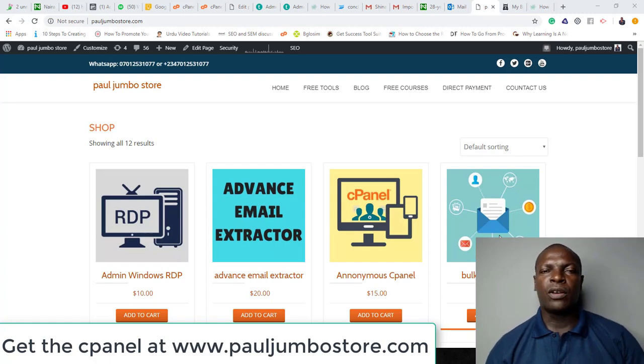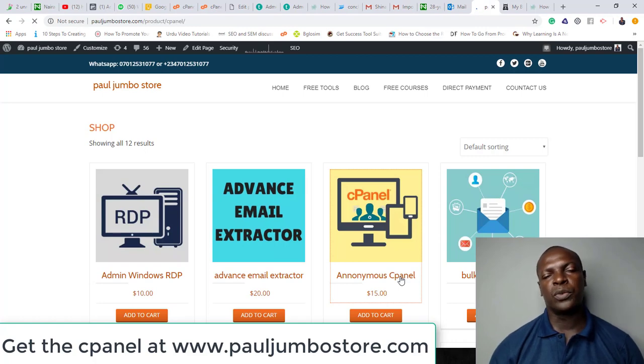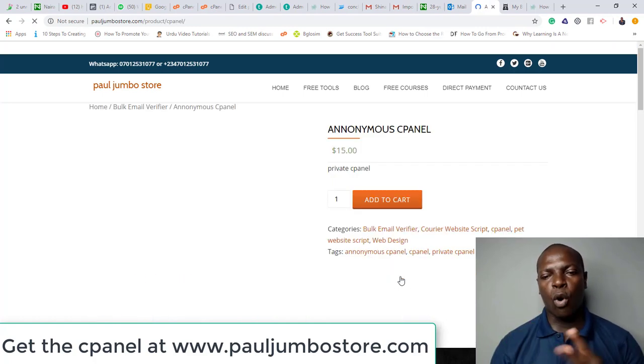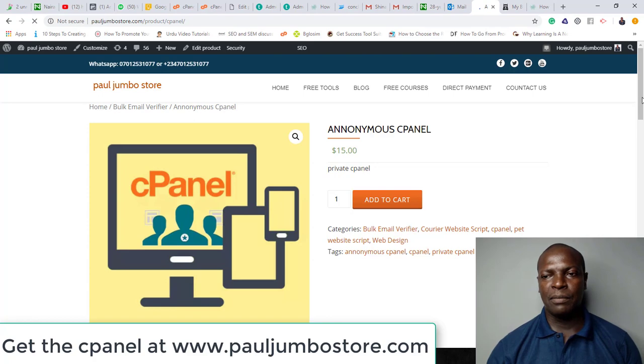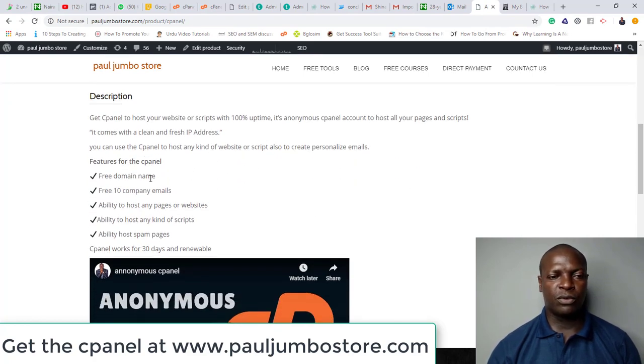This is how you are going to get the scripts for free. All you need to do is get an anonymous cPanel for a month. When you get the cPanel, it actually comes with a domain name, hosting, 10 email addresses, and all that. These are the things that will come with it: a free domain name, 10 company emails, ability to host any pages or website, and ability to host any kind of scripts.